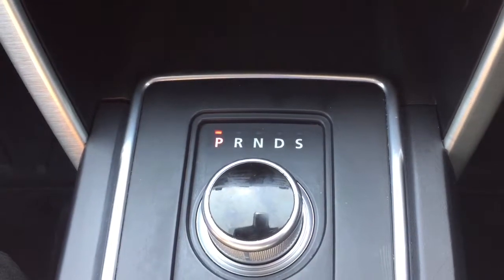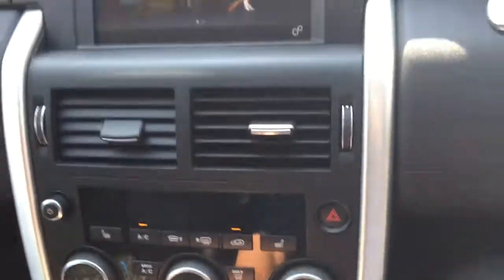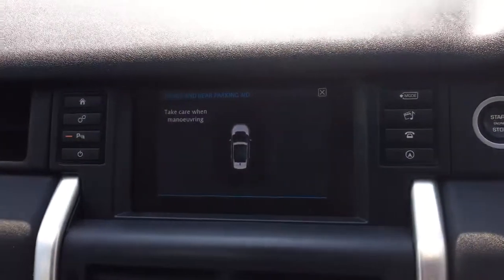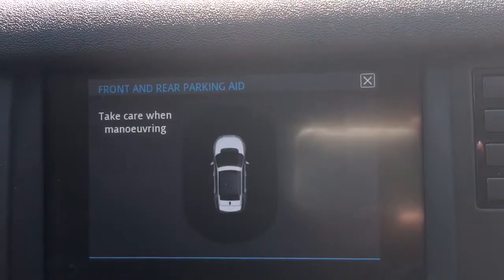Automatic gearbox. Front and rear parking aid — that's how the spec is.